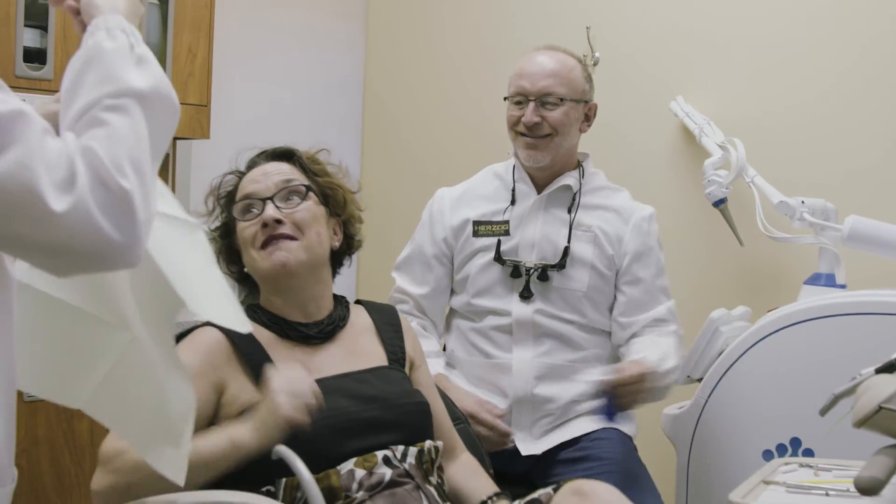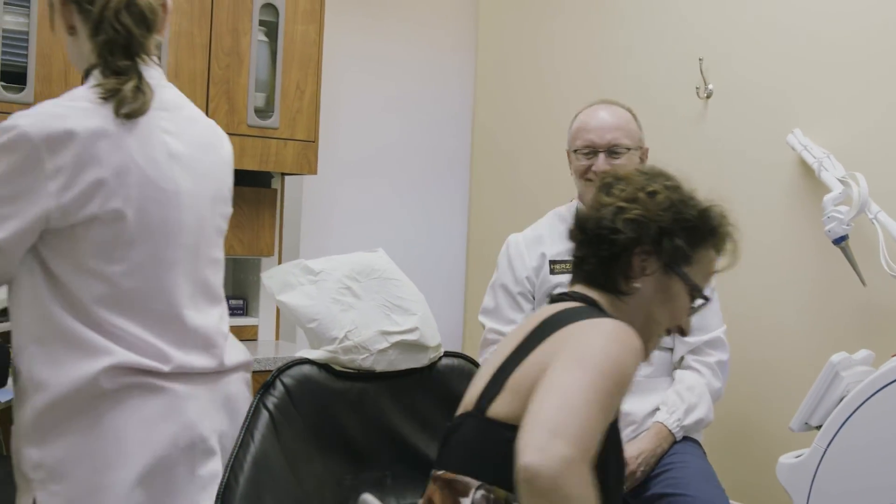I look at the patient experience as being the most important part, and that's certainly what Solea has brought. I think it's going to become the standard of care, and people will come to expect that. And if you don't have it, that's what people are going to be looking for.